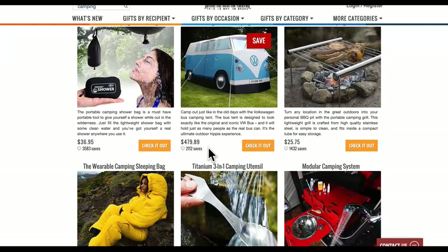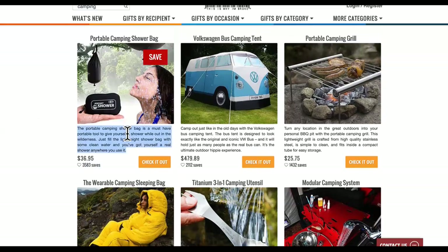Look at this camping tent right here. Is that camp out just like the old days with a Volkswagen? It's a tent that looks like a Volkswagen. And that's what I'm talking about guys - it's unique, viral products that are on this site that you can drop ship. And then look at this one - this one has 3,583 saves. It's a portable camping shower. Tell me this won't come to good use for those people out there camping.